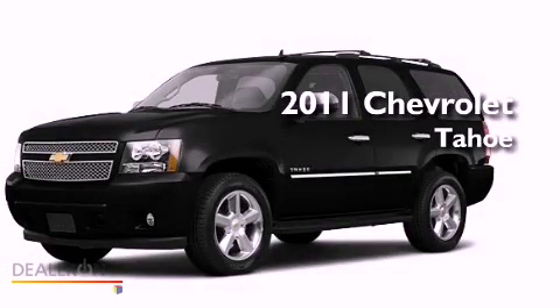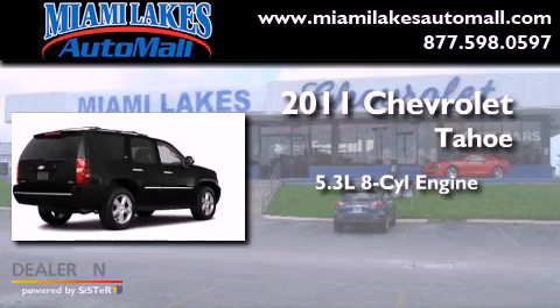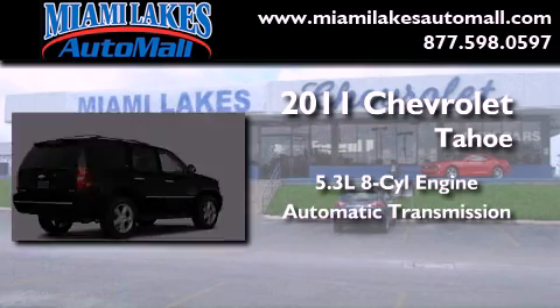This is a brand-new 2011 Chevrolet Tahoe. It has a 5.3-liter 8-cylinder engine and an automatic transmission.